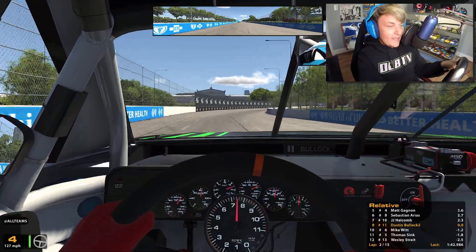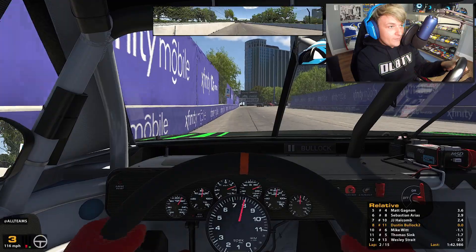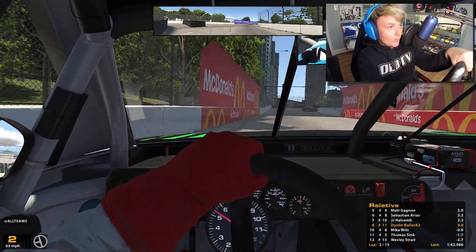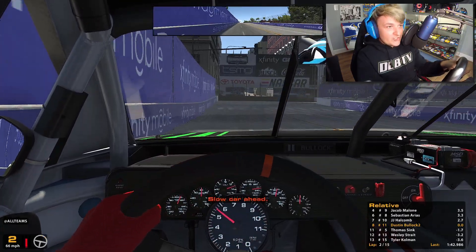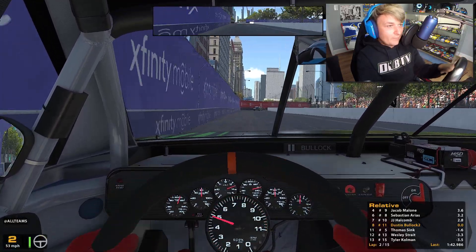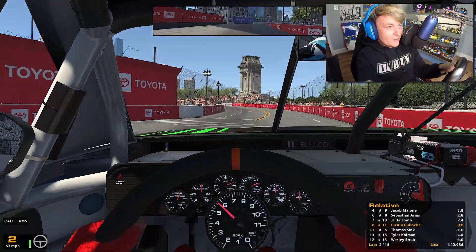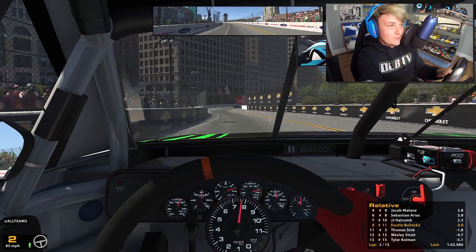We're holding up strong in the eighth position. I hope it will be a top 10 run here today — I really feel like it can be as long as we don't beat ourselves. Almost got into the wall but we're gonna hold it. There's a wreck ahead — there's a slow car ahead. Let's see if they're off the track. The track appears to be clean at the moment, but I'm still seeing smoke fly in front of me.